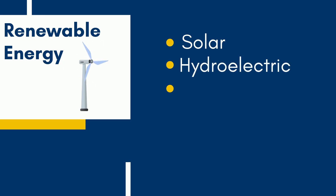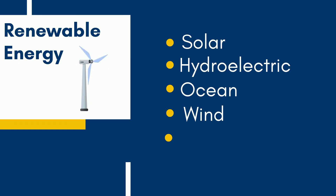Solar, hydroelectric, energy from the ocean, wind energy, and geothermal.